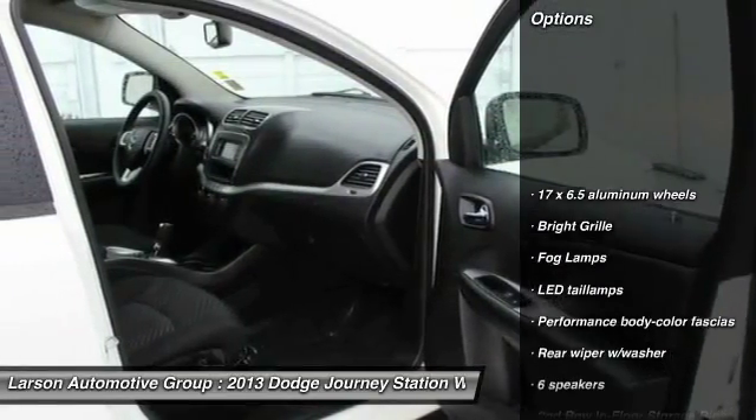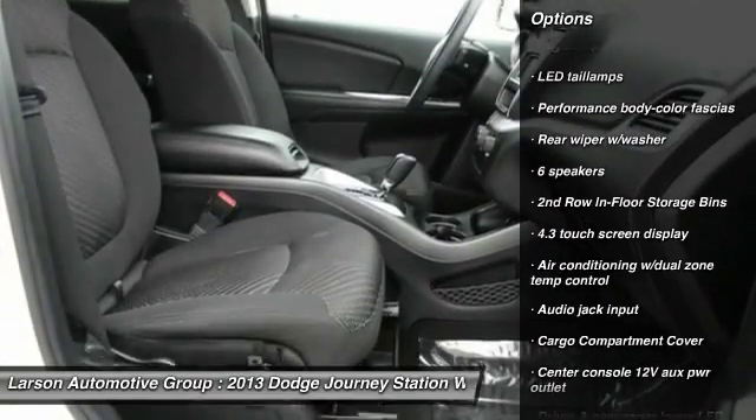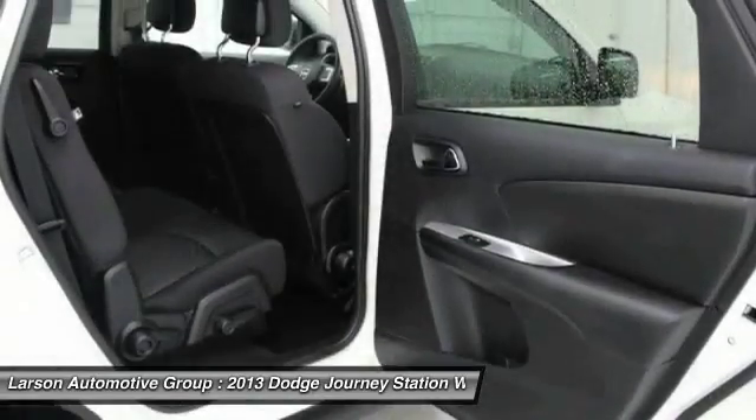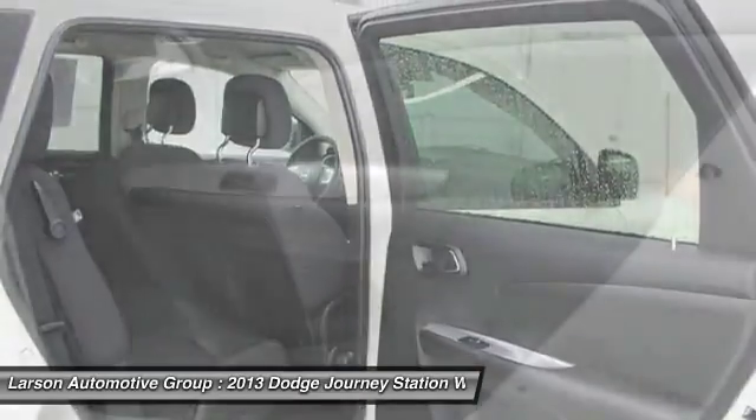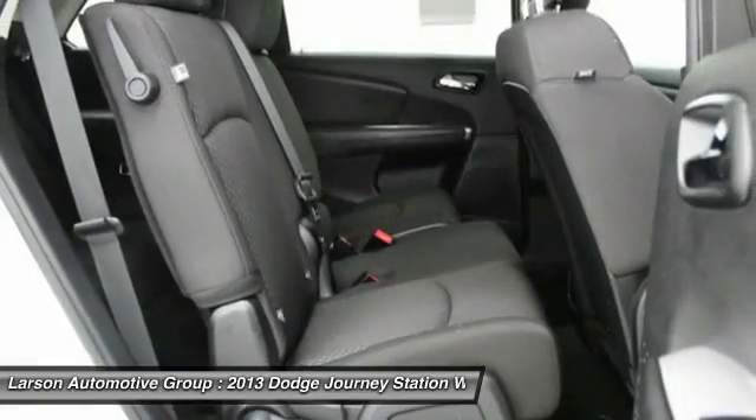Keyless entry, traction control, steering wheel audio controls, 4-speed automatic transmission with overdrive, front and rear floor mats, keyless GO, FWD, fog lamps, power door locks.